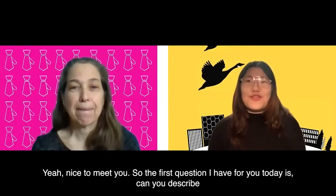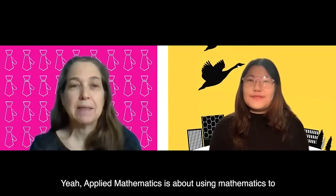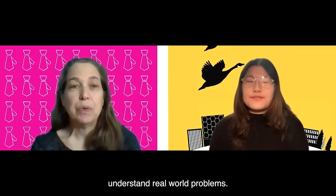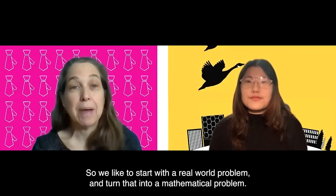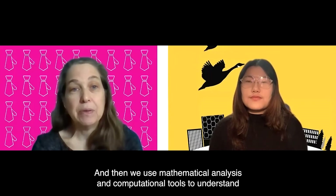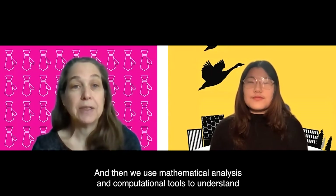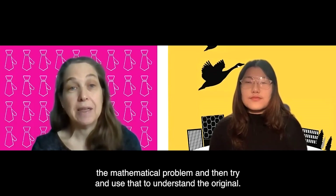Nice to meet you. So the first question I have for you today is: can you describe what Applied Mathematics is about? Applied Mathematics is about using mathematics to understand real-world problems. We like to start with a real-world problem, turn that into a mathematical problem, and then use mathematical analysis and computational tools to understand it and apply that understanding back to the original problem.